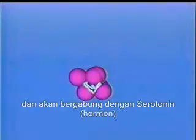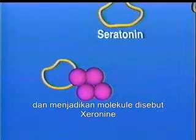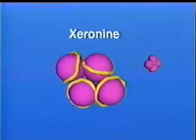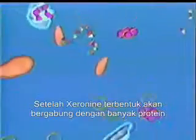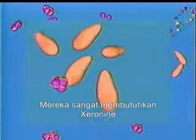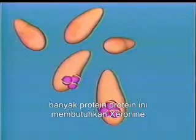It then combines with serotonin, a hormone primarily produced in the brain, to form an essential molecule called xeranine. Once xeranine is formed, it combines with many proteins in the body. These proteins require xeranine in order to function. There is a specific site on certain proteins that allows them to combine with xeranine.